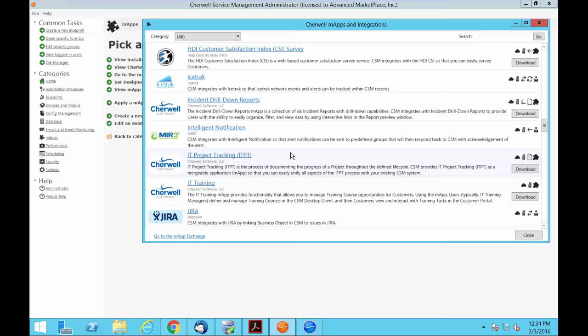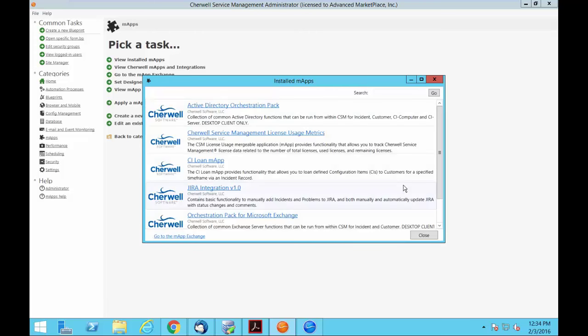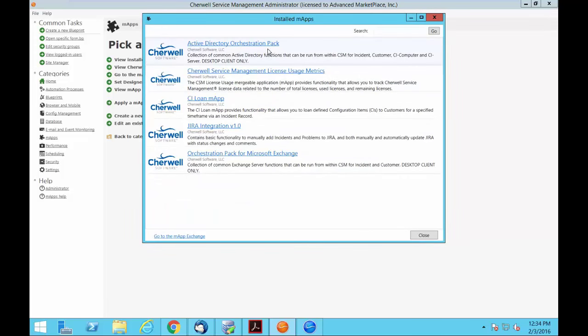Here are some of the new M-apps from version 8: the orchestration pack for Active Directory, license usage dashboard, JIRA integration, and Microsoft Exchange. For those thinking about upgrading from version 6 or 7 to 8 — we've done both 6-to-8 and 7-to-8 upgrades without any issues. Once you upgrade, you'll be able to go out there and grab these packs and apply them to your implementation.